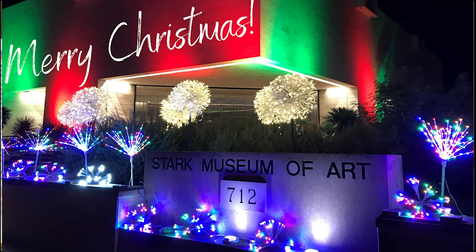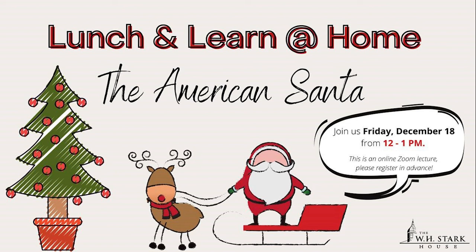Well, I think at this time we want to wrap up — we said we were going to go to one o'clock. Thank you again for joining us and thank you for your patience as we dealt with some technology issues. We wish you the happiest of holidays. I also want to give a quick reminder that our colleagues from the WH Stark House are doing a Lunch and Learn next week at noon on the History of the American Santa, from 12 to 1 p.m. You can find that link at the Stark Cultural Venues website or on our Facebook. We look forward to seeing you at our next online virtual program or here at the museum soon.